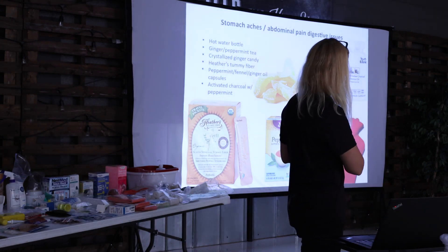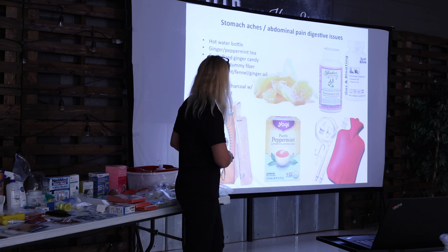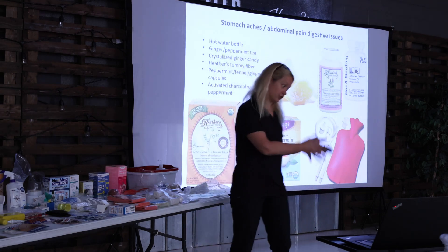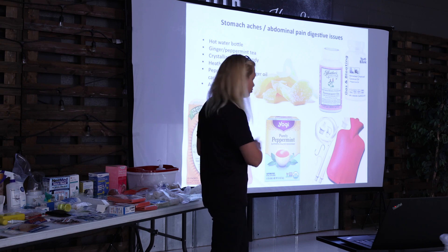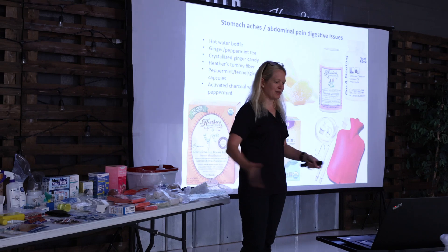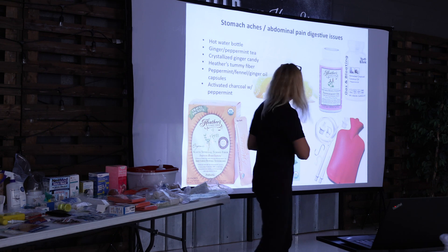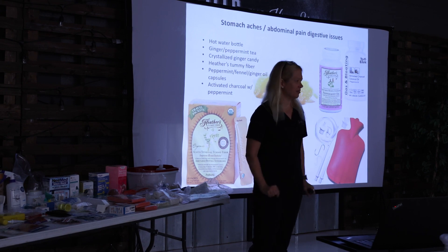Peppermint tea is also great to soothe digestive issues. Acacia fiber works really well to improve bowel stability and irritable bowel syndrome — for alternating constipation and diarrhea, primarily constipation, or primarily diarrhea. Acacia fiber has been proven to improve bowel issues in general. I typically take a few when I travel, since you're not eating the way you normally do. These are great to take traveling to keep your bowel motility system working in a way that won't cause you grief.